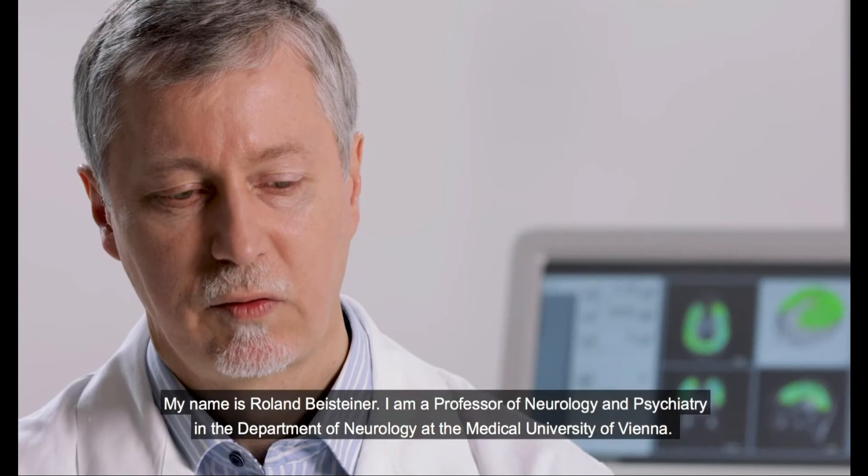My name is Roland Beisteiner. I'm Professor of Neurology and Psychiatry in the Department of Neurology at the University of Vienna.